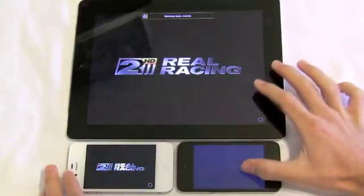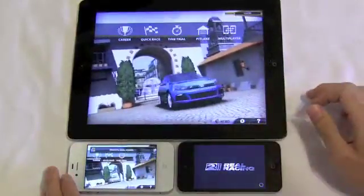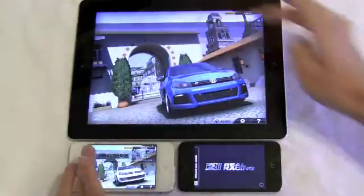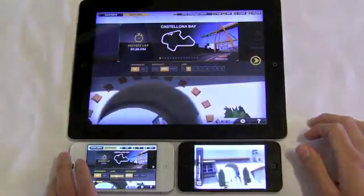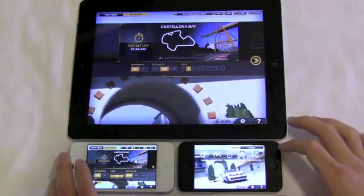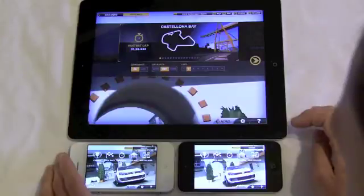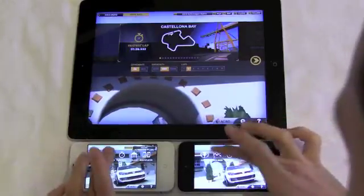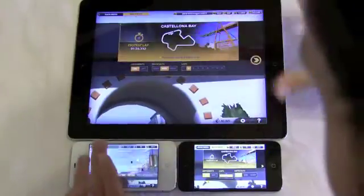Now we'll show one last game, Real Racing 2, which has also been updated for iOS 5 and the iPhone 4S. Beyond the loading times you can also see the crisp nature once the iPod Touch loads up, because the iPad 2 and iPhone 4S should look practically the same — just different screen sizes — and that's really what's most impressive about the iPhone: it has the power of the iPad 2 right in that little tiny package.